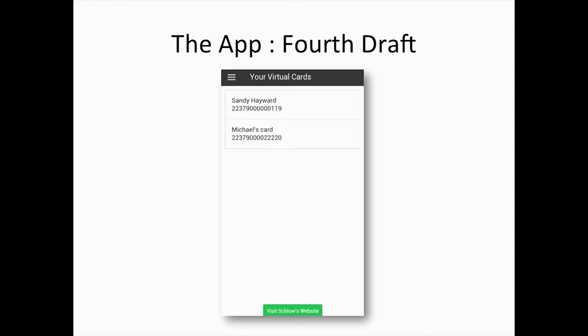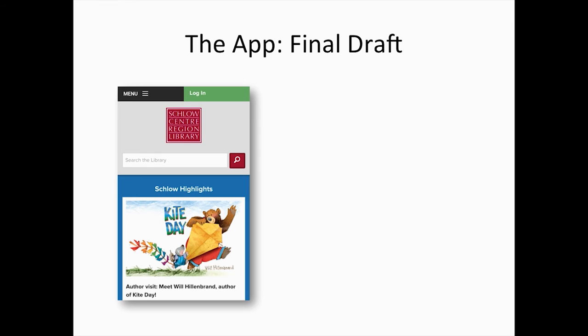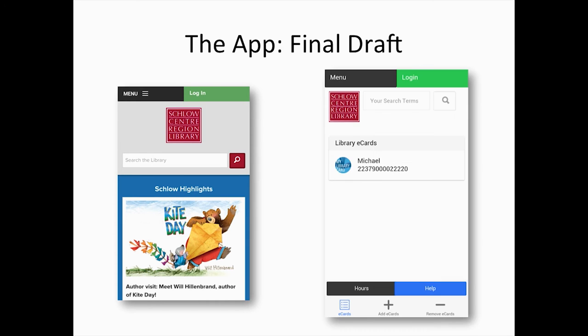The problem with this version was that the menu on the left-hand side wasn't very intuitive to use. We also wanted to create a cohesive experience with our website, so we wanted the app to look like our website. The mobile version of our website has a menu on the top left-hand corner, a button to log in, our logo, the search bar, and then the content. So we tried to copy that with the app — menu, login, logo, search bar, and then the content. We moved the left-hand slide menu to the bottom and made it tabs.